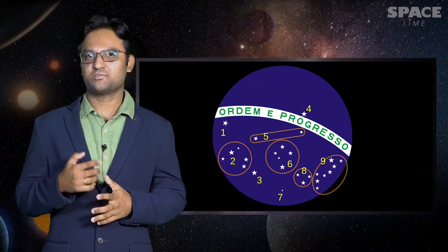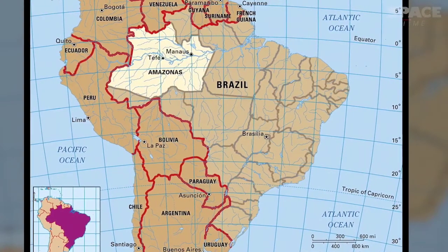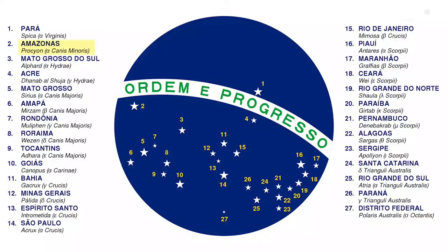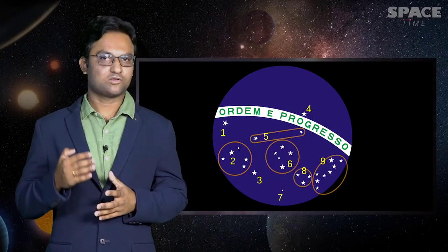A single star lies above this band, showing the largest northern state of Para, which crosses the equator. The largest state, Amazonas, also crosses the equator, but as it is mostly below the equator, the state is indicated with a star, Prasayan in the Canis Major constellation, indicated by number 1 on the diagram lying below the band.